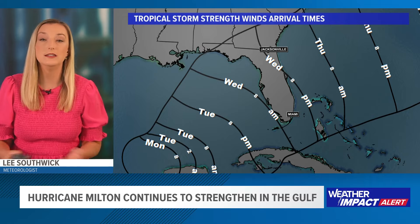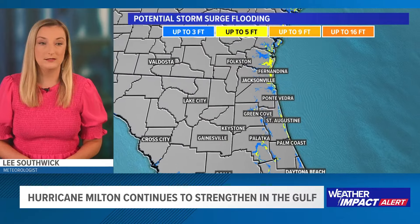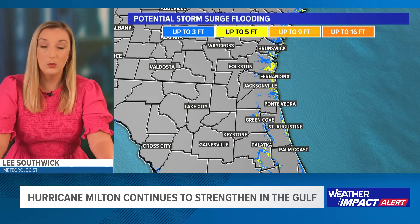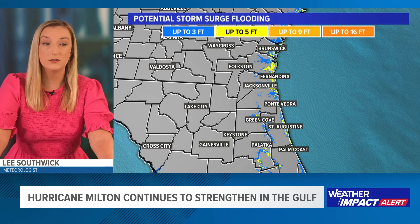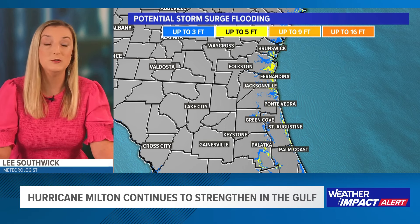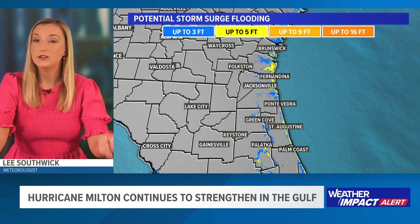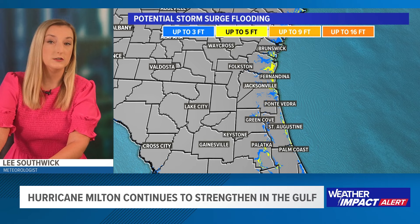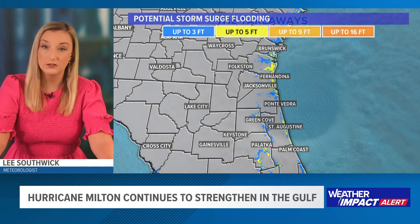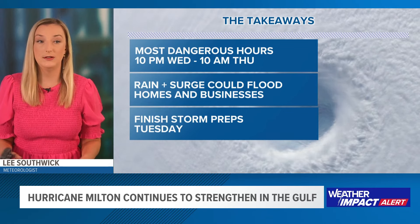When we're talking about surge for us on the First Coast, we could see storm surge of perhaps up to five feet. This is a forecast from the National Hurricane Center. Surge anywhere from one to maybe five feet depending on where you are along the Saint John's River and along the Atlantic coast.